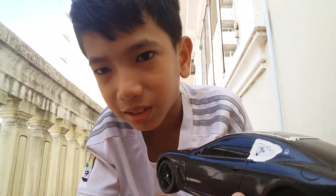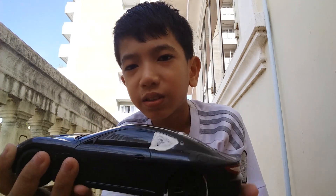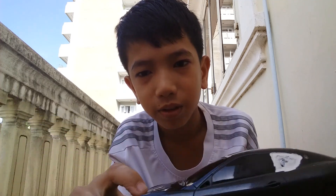Bye guys! Please subscribe and like and comment down below. If you like this channel, please don't forget to subscribe and like my channel. Comment down. Bye!